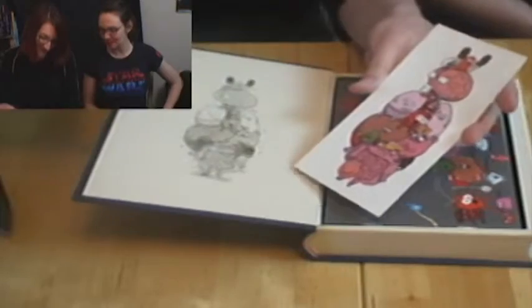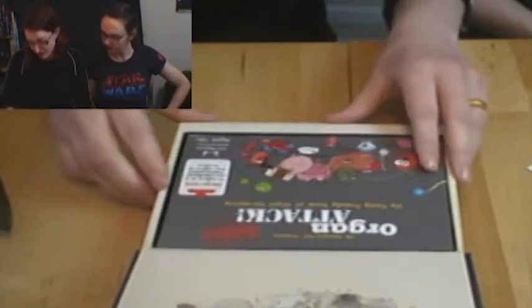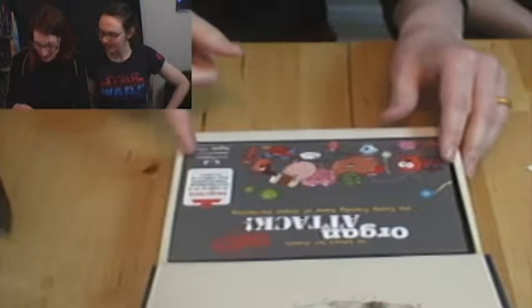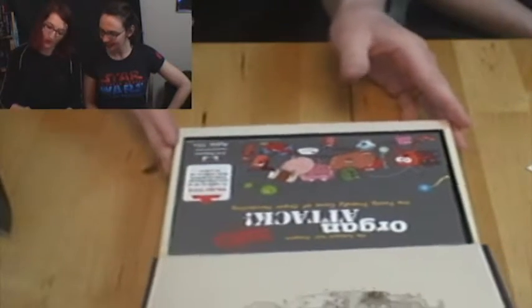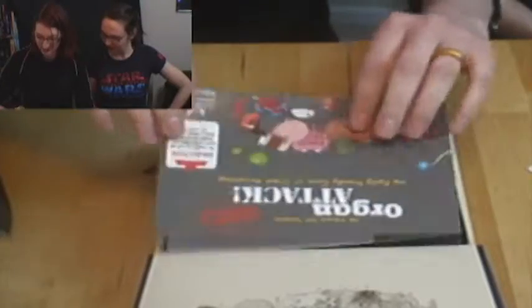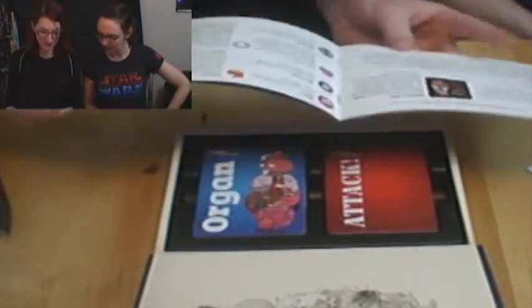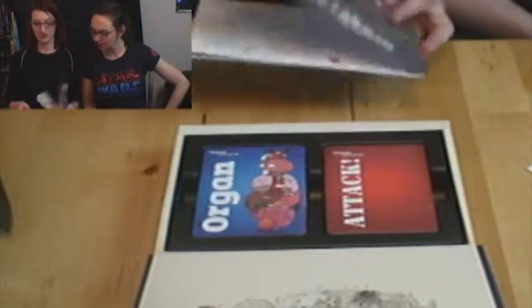The bowel is just not feeling this at all. The objective is to remove all of your opponent's organs before they remove all of yours — the family-friendly game of organ harvesting! Two to six players, ages ten plus. Nice, brightly colored, pretty clear rules, hopefully we'll get through those pretty quick.